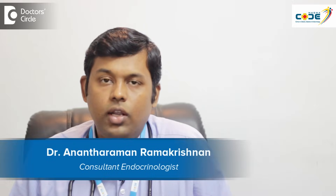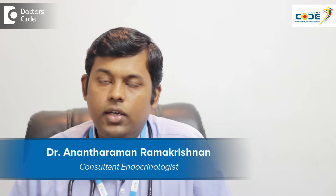Hi, I am Dr. Anantaraman, consultant endocrinologist at Magna Clinic for Obesity, Diabetes and Endocrinology at BTM second stage.